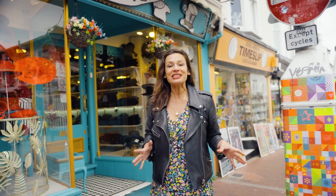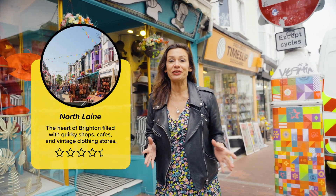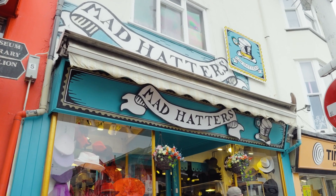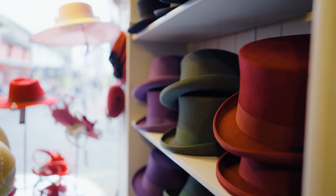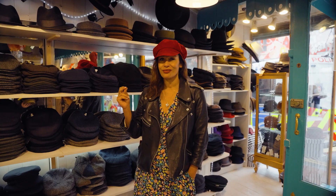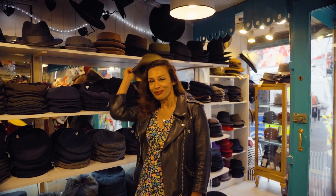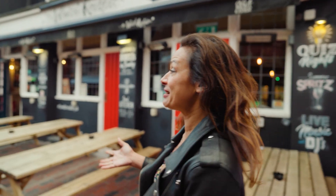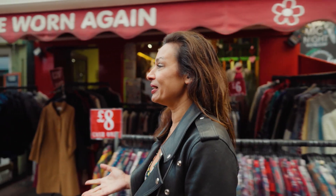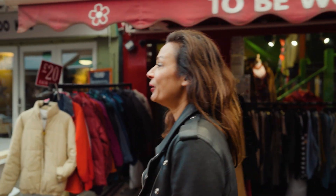We're here now in Brighton in the North Lanes and we're going to wander around some of my favourite shops, starting off at Mad Hatter's, which is the place to come if you want a beautiful hat. Hats have a real impact on people and make them feel good about themselves. This is one of my favourite North Lanes streets — Kensington Gardens. It's always been very quirky, independent, and different, and it attracts people from all over the place.